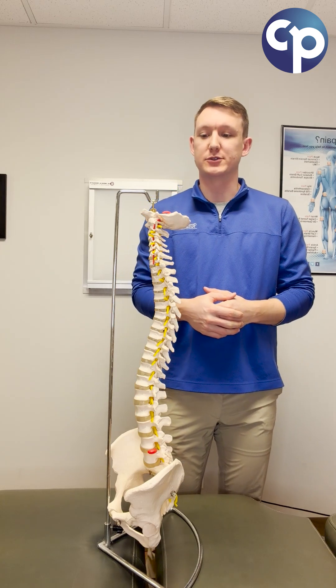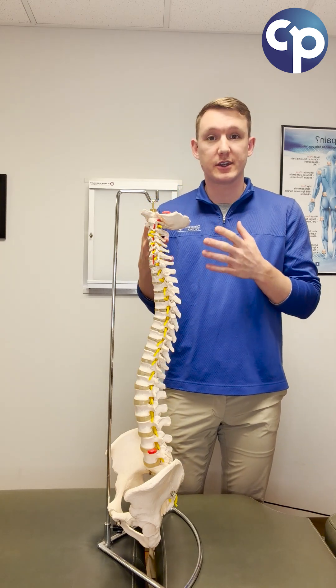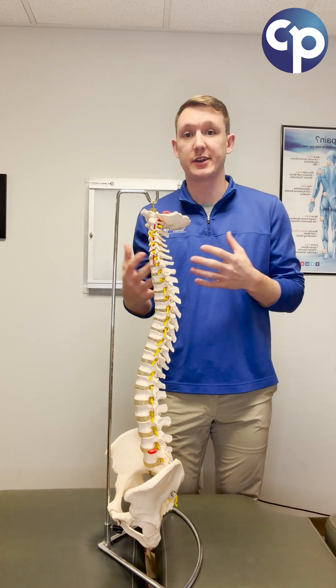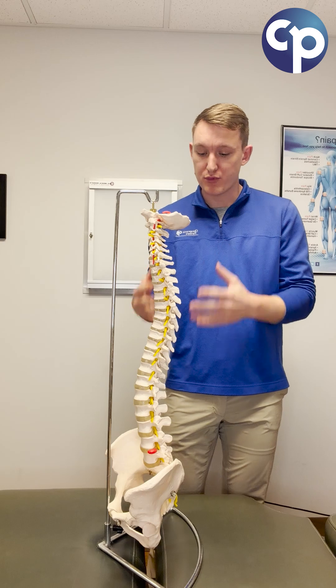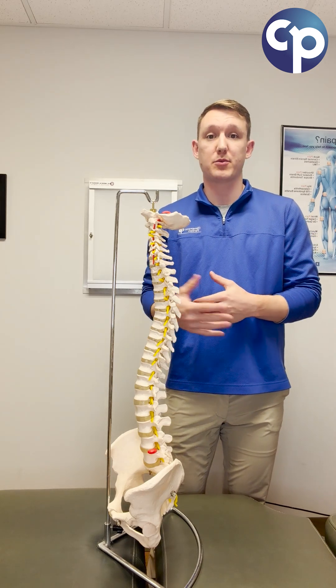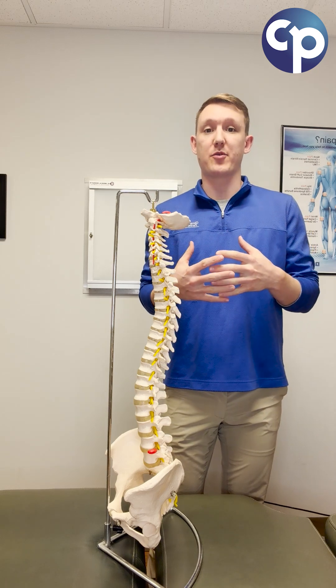Your spine isn't just a stack of bones. It's a really important, integral part of our body that helps support us and allows us to move in any direction. Today I want to give a brief overview of the spine itself and how it plays such an important role in keeping us upright and very mobile.